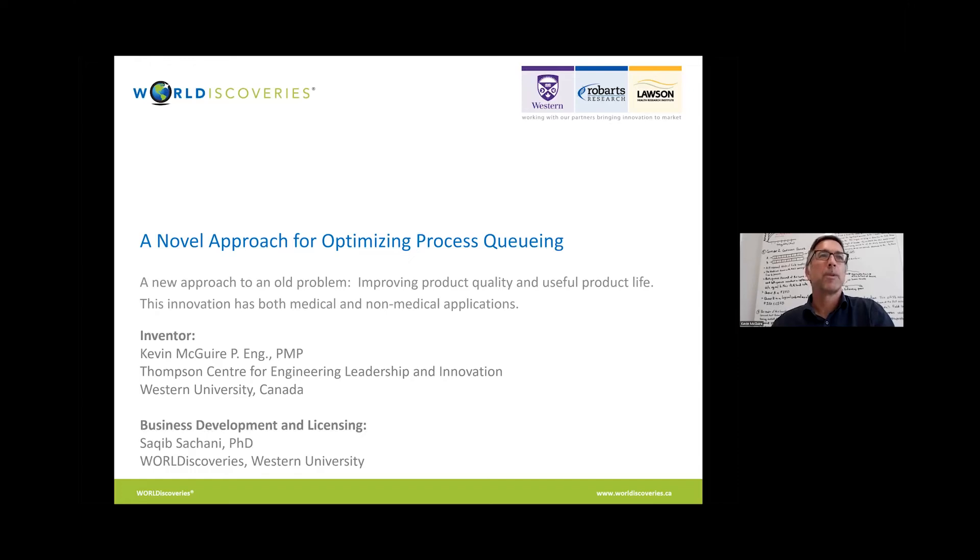My name is Kevin McGuire and I'm an instructor in the John M. Thompson Center for Engineering Leadership and Innovation. I'm here to talk to you about a novel approach to many operations management process queuing problems. Application of the solutions I'm going to describe to you may very well provide the efficiency advantages your organization is looking for.